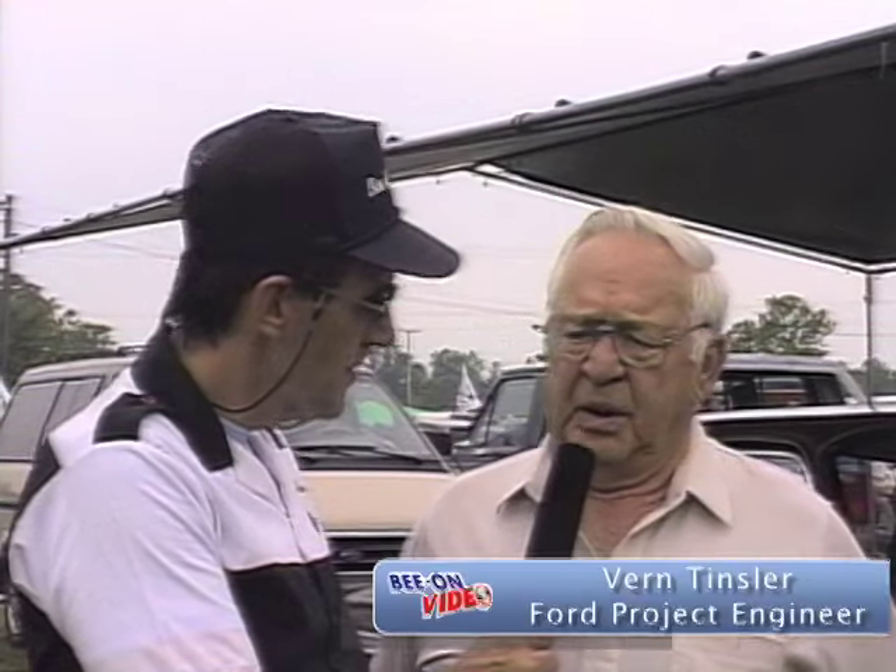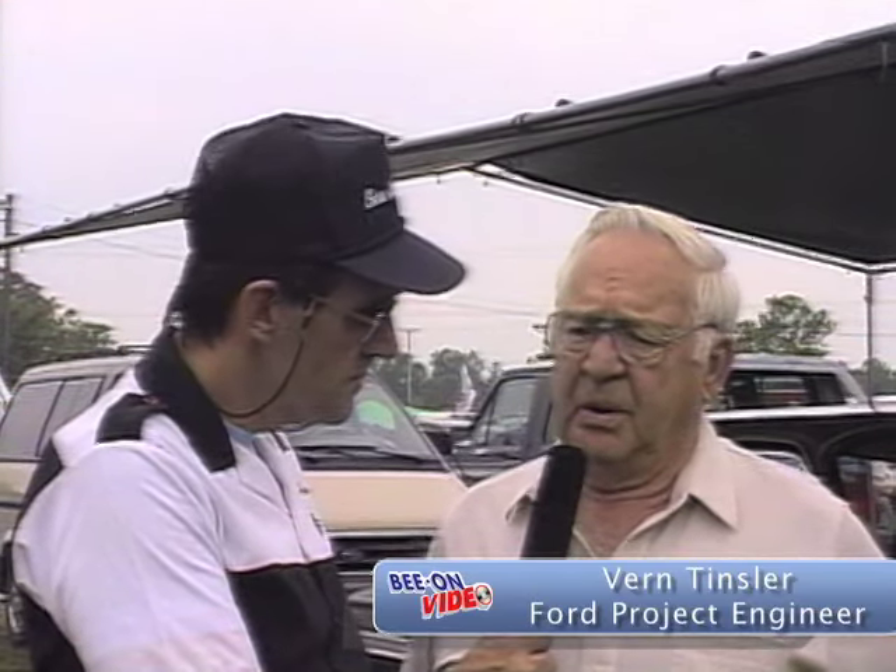Butch Wheel talks with us about his super stock class win at Indy in 1964. Jimmy Arnold bought the Color Me Gone Dodge right after the Indy victory and raced it as a super stocker down south. Mopar racer Billy Big Deal Jacobs raced Dyno Don on more than one occasion. Bob Hamilton tells us about his 65 AFX Mustang. Former Ford engineer Vern Tinsler worked on the 65 AFX Mustang project.